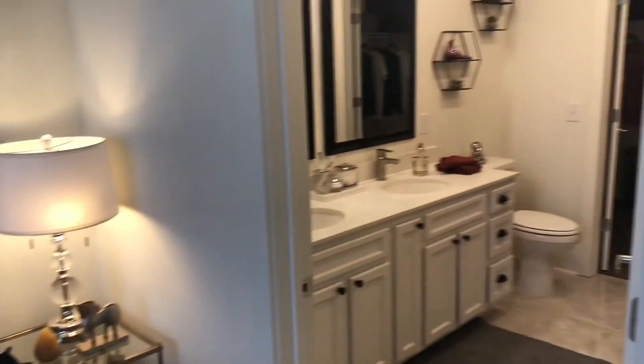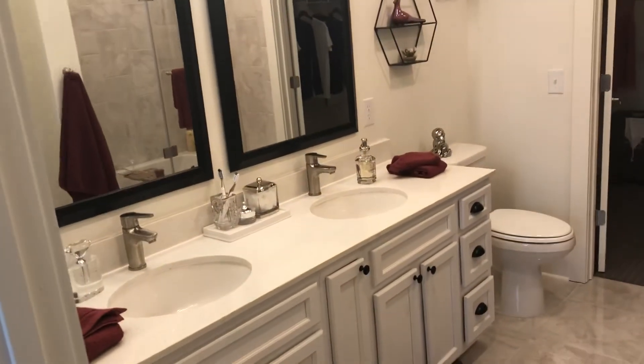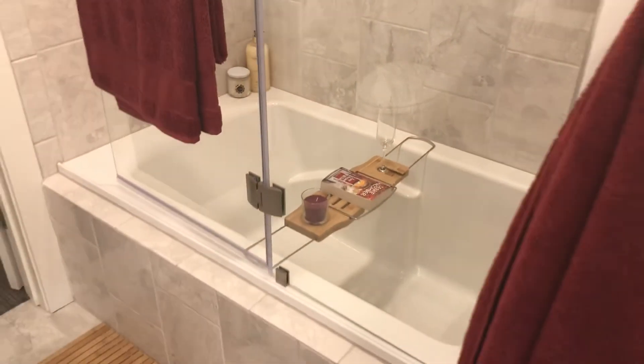Attached to the bedroom is the bathroom. Here we have a twin vanity, so if there are two people in this apartment you're not having to fight for sink space when getting ready in the morning. There's a nice large shower with a soaking tub, so you can take a nice relaxing bath at the end of a hard day.